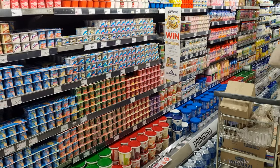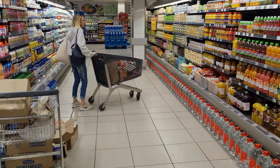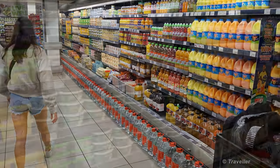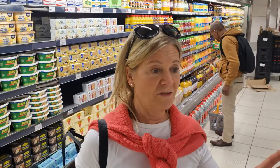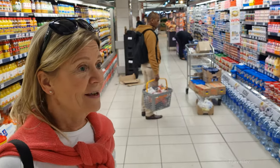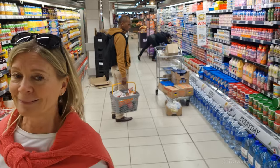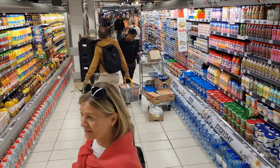And we have the dairy section. Every time we go out of Denmark we wonder why other people can have such a selection of juice and yogurt and we have nothing. Nothing compared to all of these wonderful things, row after row of good things.